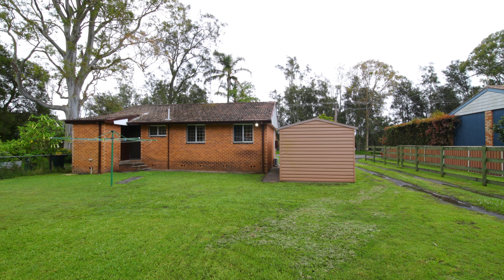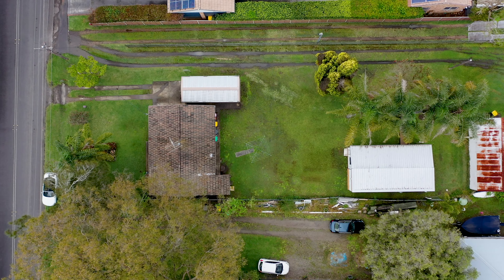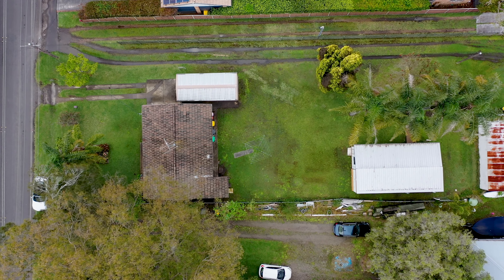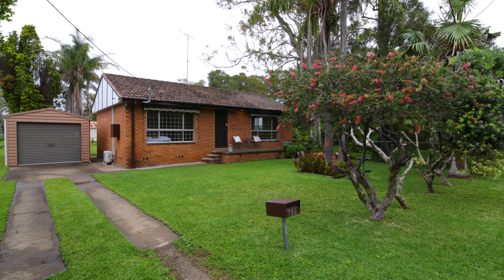The big backyard offers plenty of space for a caravan, boat or jet skis. Perfect for the kids to play. Maybe build a granny flat or a swimming pool. Single garage with ample car space parking.